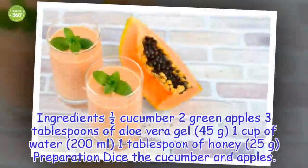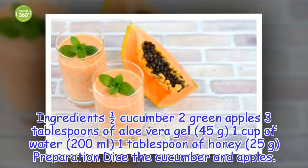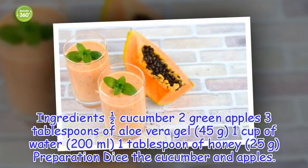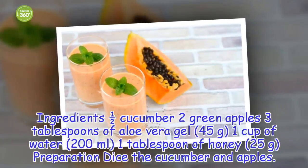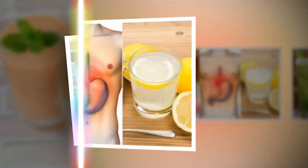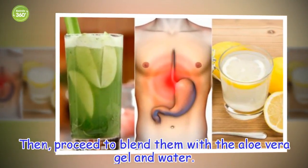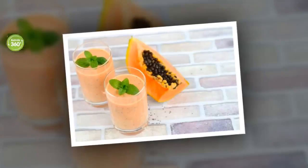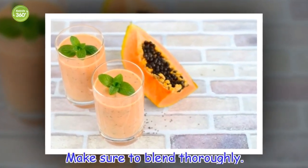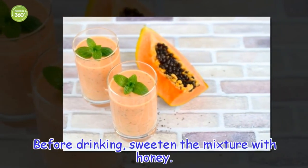Ingredients: 1 half cucumber, 2 green apples, 3 tablespoons of aloe vera gel (45 grams), 1 cup of water (200 milliliters), 1 tablespoon of honey (25 grams). Preparation: Dice the cucumber and apples. Then, proceed to blend them with the aloe vera gel and water. Make sure to blend thoroughly. Before drinking, sweeten the mixture with honey.